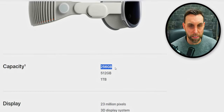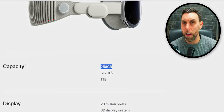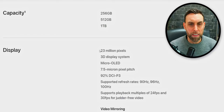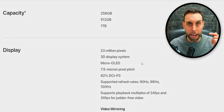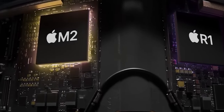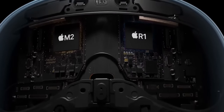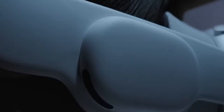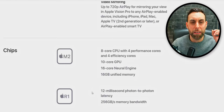The tech specs for the Apple Vision Pro are actually pretty impressive. It starts off with 256 gigabytes at the $3,500 entry-level price point, going up to 1 terabyte for $3,900. It has 23 million pixels on a micro-OLED display for each eye — because the display is so close to your eyes, it's much sharper than the Apple Retina display. It has 92% DCI-P3 color accuracy and 90 up to 100 hertz refresh rates. It's powered by the M2 chip, which handles the Vision OS and all the software, and the R1 chip powers all the cameras, sensors, LiDAR sensors, and drivers.